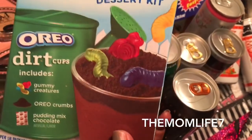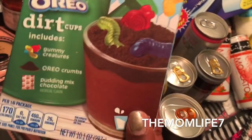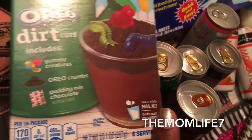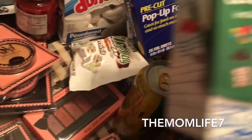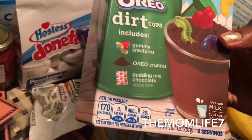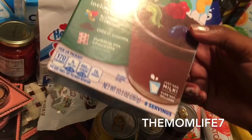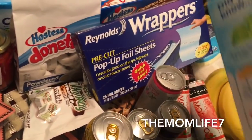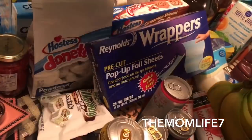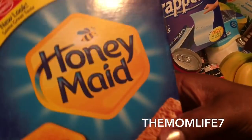I also grabbed this Jello Creations dessert kit — the Oreo Dirt Cups. It includes gummy creatures, Oreo crumbs, and chocolate pudding mix. Makes six servings, just add milk. Cups not included. Expiration date April 21st, 2018. My son has been trying to tear into this.